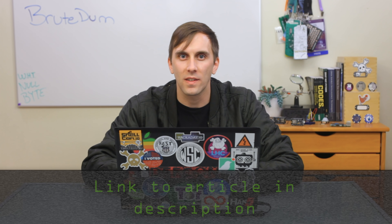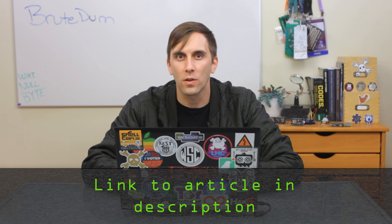In order to follow along, you'll need to have Python installed, and I recommend doing this on a Linux machine like Debian or Kali Linux. If you have any trouble setting this up, you can also check out the nullbyte article linked in the description for troubleshooting help. Once you have Python set up and ready to go, then we can begin.